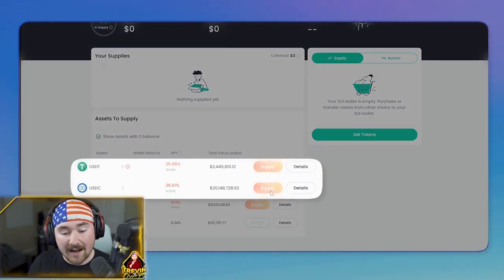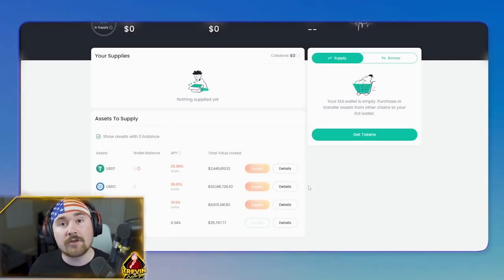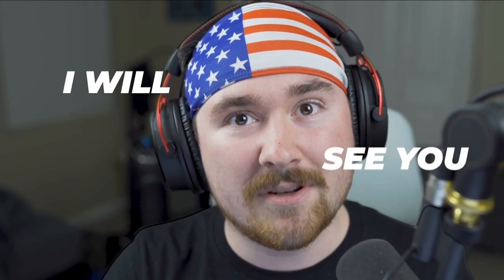Navi is just as simple. When you log in with your wallet, all you have to do is hit supply. Right now Navi is offering 19.5% APY just for staking Sui, and they're always doing promotionals almost every single week. DeFi on Sui is going crazy — we just passed over $100 million in total value locked. I hope you enjoyed this video. I hope to see you on Sui, and remember to follow, like, and subscribe. I'll see you in Web3.